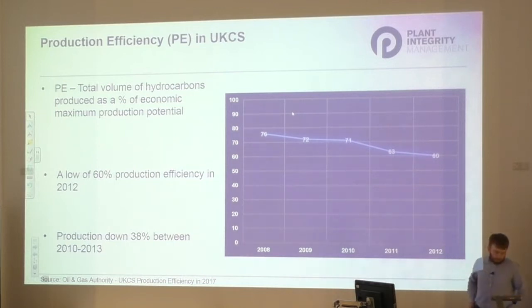Production efficiency is a term used to compare the actual production figures in the UKCS to the maximum theoretical production potential. It's therefore a measure of the total volume of hydrocarbons produced yearly as a percentage of the maximum economic production potential. Production efficiency is a key indicator within our industry and is regarded as a core element of asset stewardship performance.